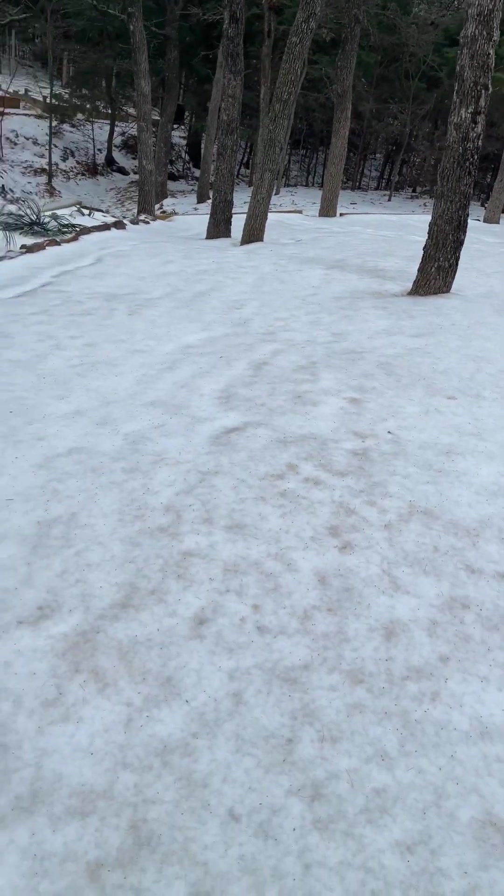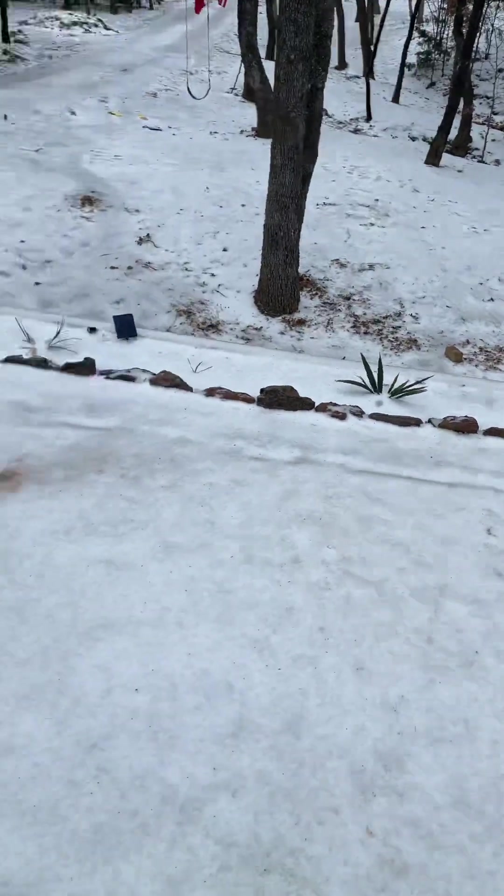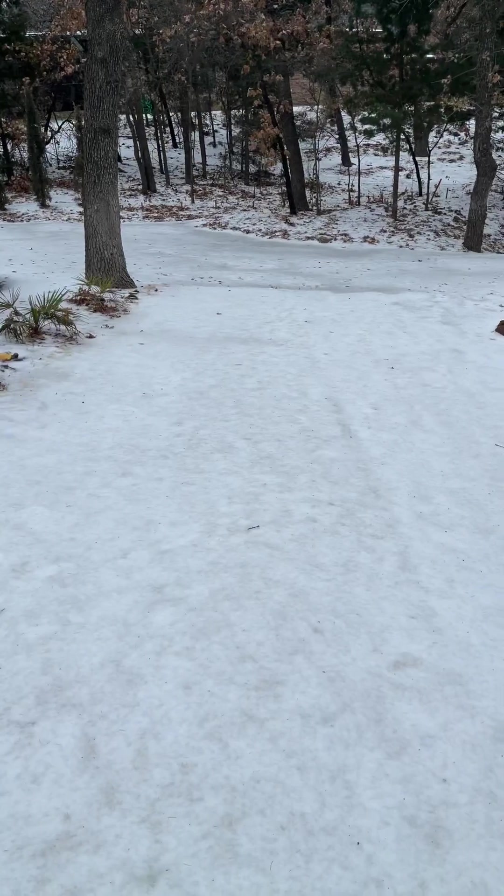I'm starting to fall down my property here. You can see my property is pretty slopey. We fall down to our retaining wall here at Sable Row. In front, this has got a lot of slope here.